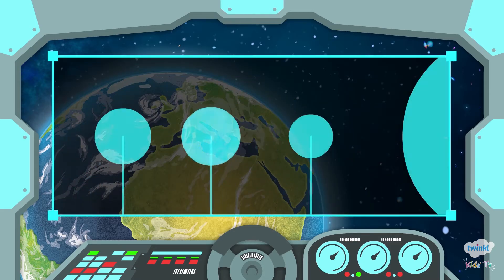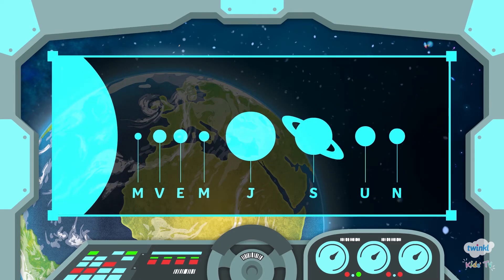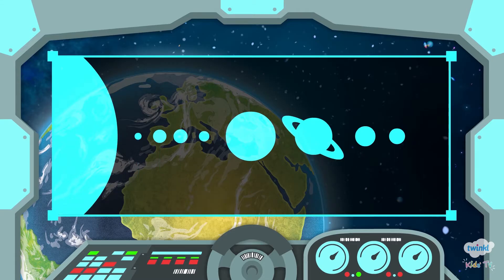Earth is one of eight planets that orbit our Sun and is the fifth largest planet in the solar system. Our solar system consists of eight planets: Mercury, Venus, Earth, Mars, Jupiter, Saturn, Uranus and Neptune. These planets all orbit the Sun.